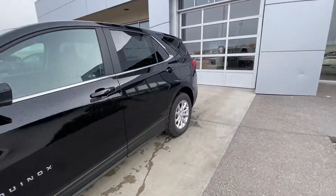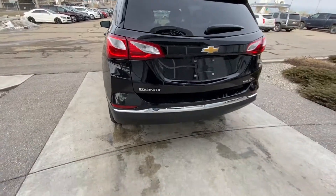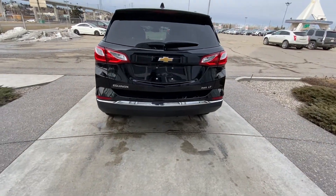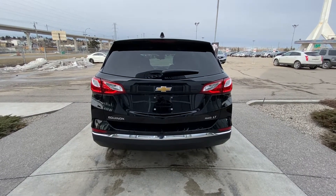On our way to the back, the rear has tinted privacy windows, and the Equinox is equipped with remote start. At the back of the vehicle, you have parking sensors as well as a tailgate backup camera, with your Equinox all-wheel drive LT badging.